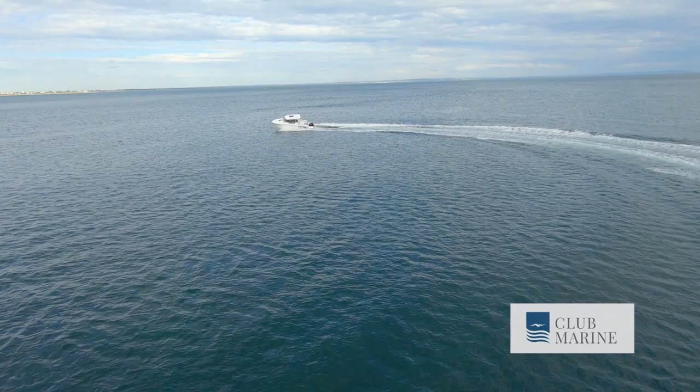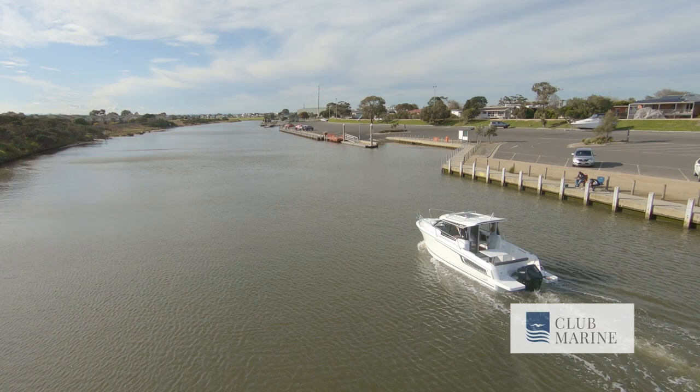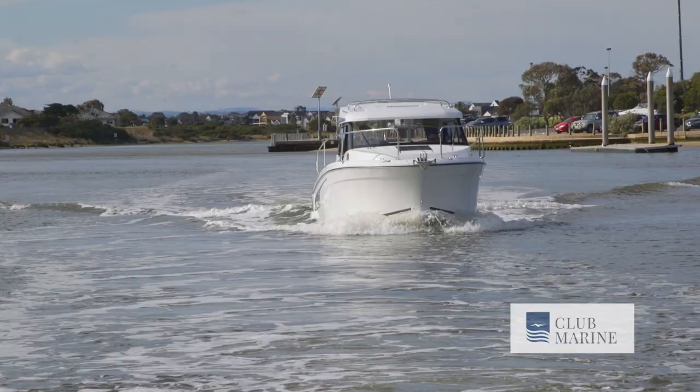We've had a great day out and we're just coming back into Paterson River now. The Jeanneau is priced very well at around $119,000 without the trailer. You can put it in stack storage or on the trailer, whichever way you want to go. It's got that all-rounder for Australian conditions — it's got American guts but a little bit of Euro style as well. I really like it. This has been John Willis for Club Marine TV.